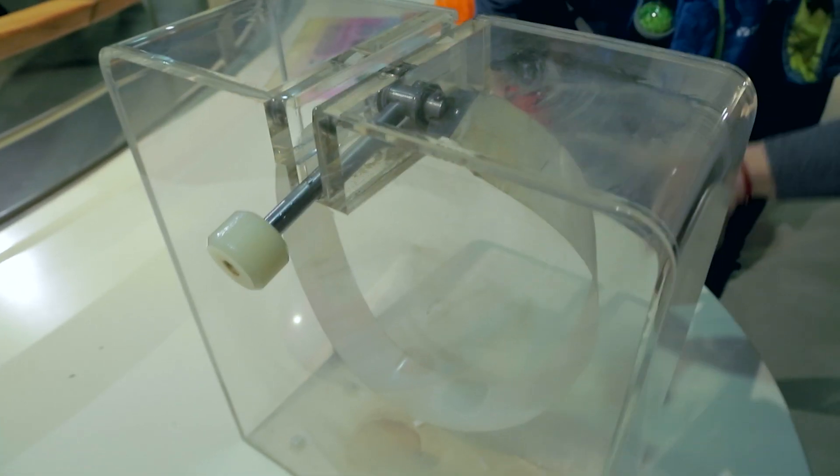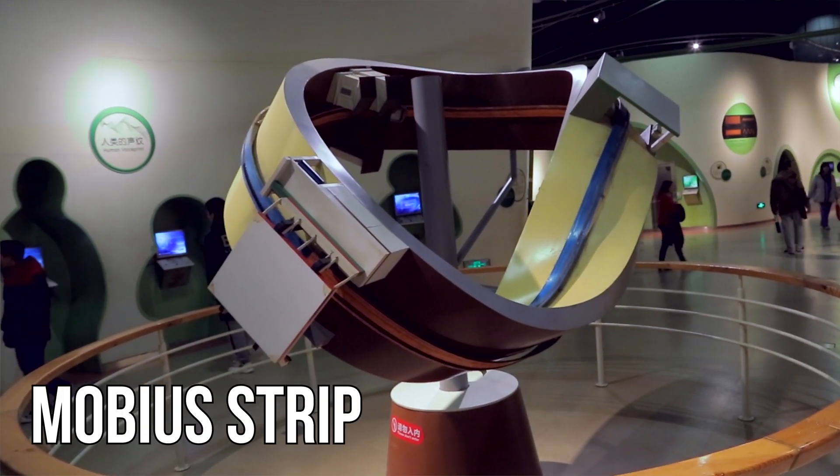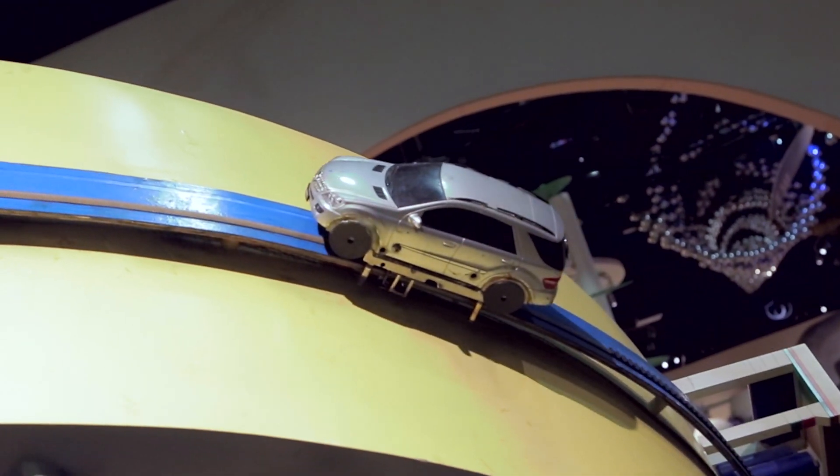This is an ordinary circle. But once you flip one end of it, it is now a Mobius strip. The two surfaces have changed into one, so you can go through it continuously on both sides.